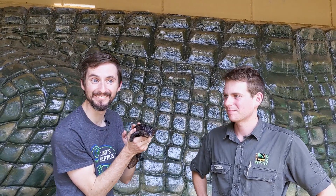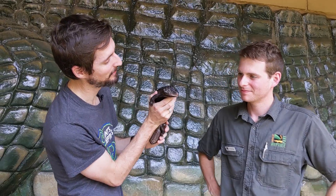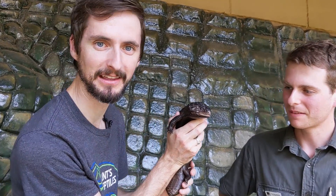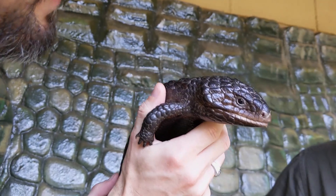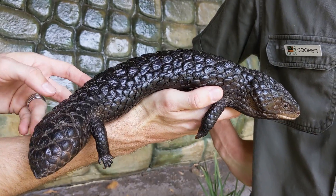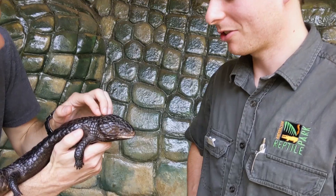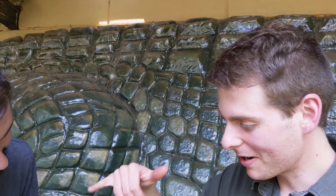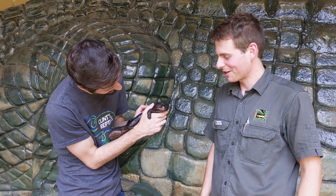This is my first time holding a shingleback skink. I just saw my first one ever at a show, but they're like ten thousand dollars in the United States. This is amazing — look at that head and tail, you tell me which is which. In Australia they have a lot of different common names: shingleback, two-headed lizard, pine cone, bob tail, sleepy lizard — all sorts. But shingleback is generally what you hear in this part of Australia.